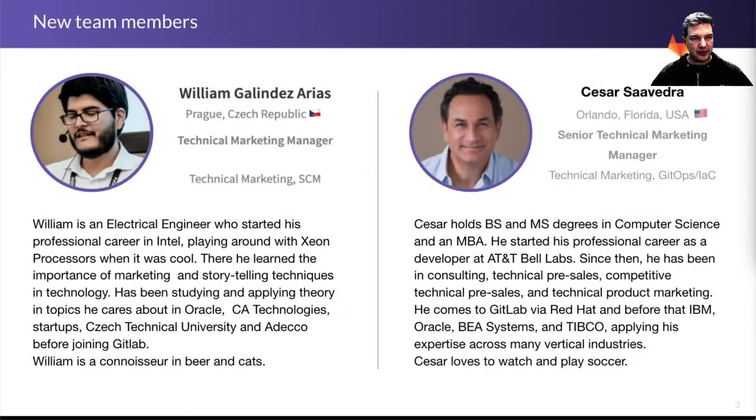We'll cover this first, which is welcome to some new team members: William Arias and Cesar Saavedra. Both of them are joining the technical marketing team — William as a technical marketer for the SCM use case and Cesar as a technical marketer for the GitOps IAC use case. Welcome both of you.